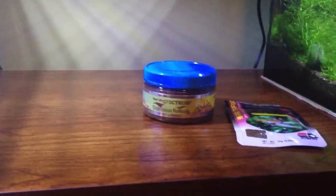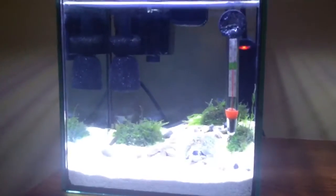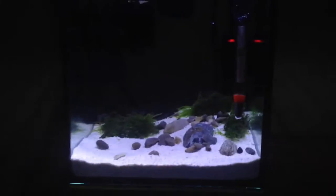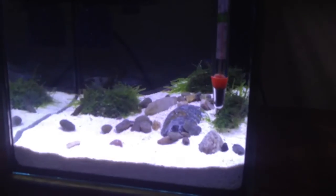What I feed my shrimp is Hikari Shrimp Cuisine and New Life Spectrum Crustacean Formula — two great foods, and my crystal shrimp love it. I'm sure if I win the contest the yellow fire shrimp will love it too. Hopefully you see my entry, like this little tank, and want to see your yellow fire shrimp in here. Thanks for watching!